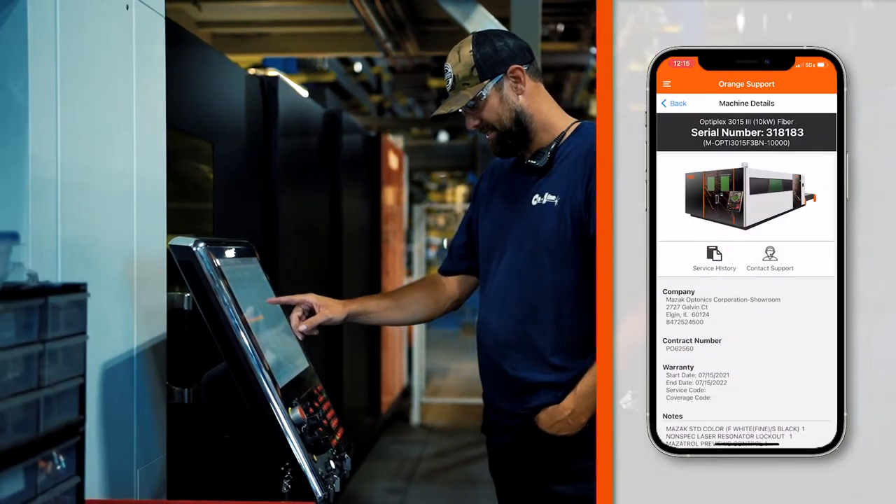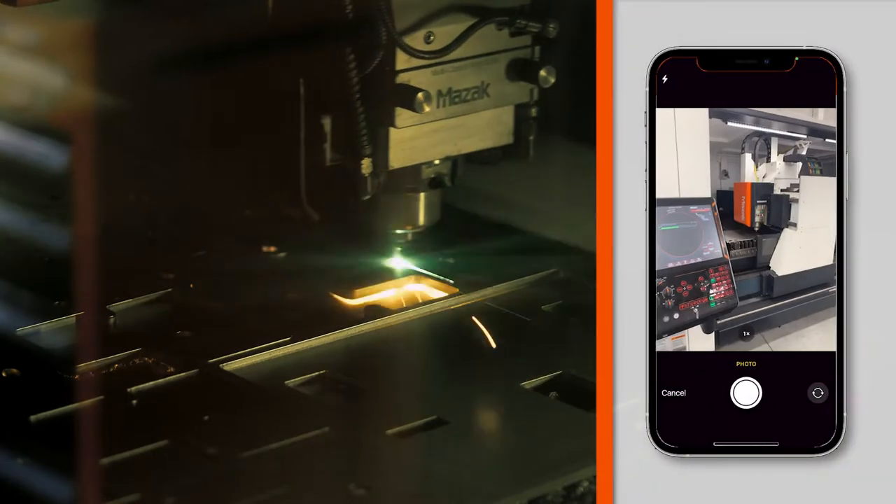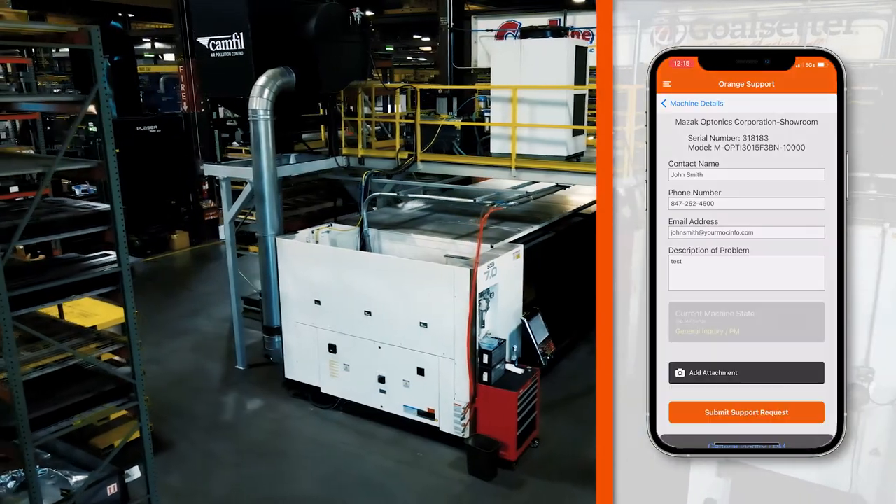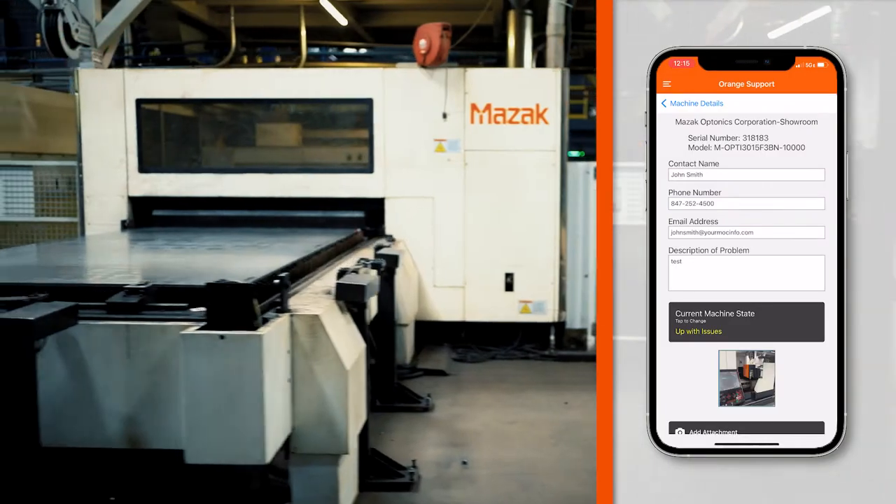You're able to be standing at the machine while you're troubleshooting it and actually type your description up and get the pictures or the videos that you need. Send them with it when you submit the report, and you have the option of saying whether it's down or you're running with issues.